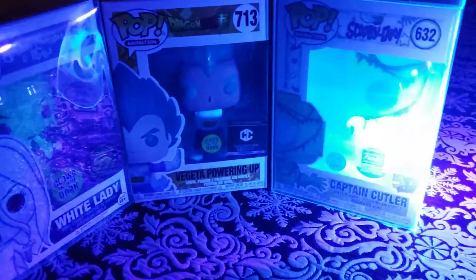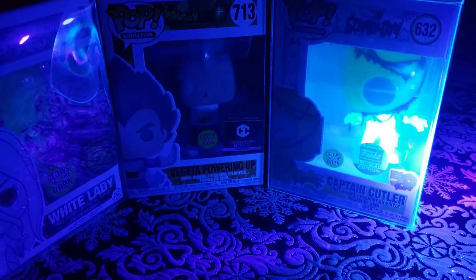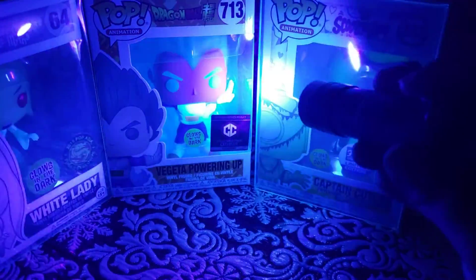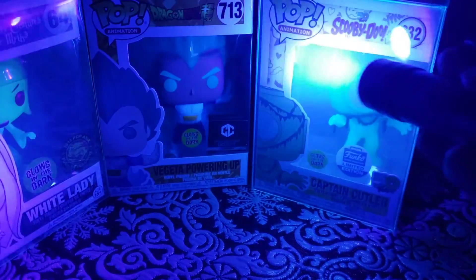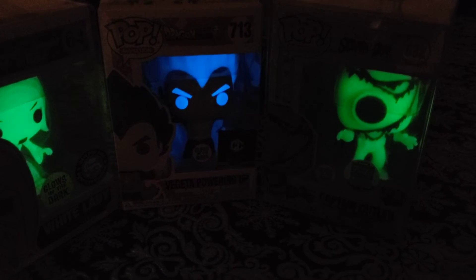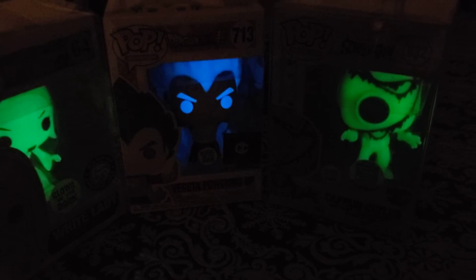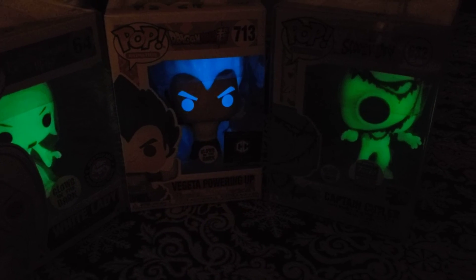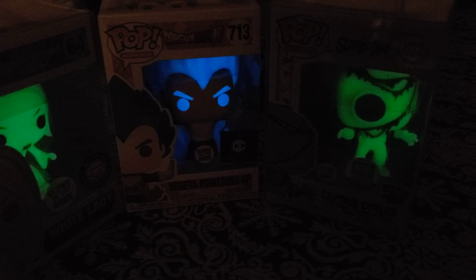Those are the three glows for today: Captain Cutler, Vegeta, and the White Lady — not the bloody variant, just the regular variant. There you go, all three glowing at the same time — magnificent! Hopefully you guys enjoyed this video. I'm glad the glow worked and we could see it. So dope — till then, see you later!